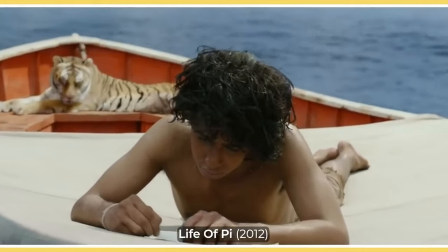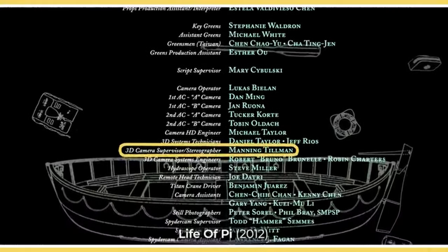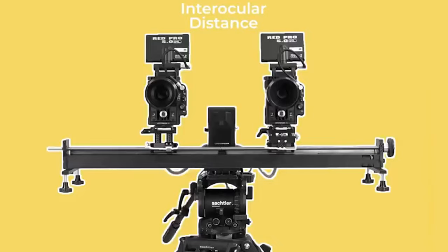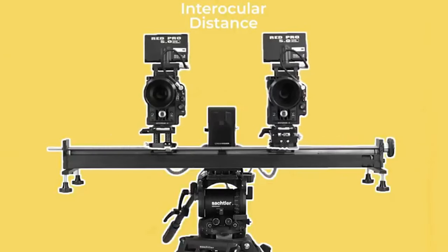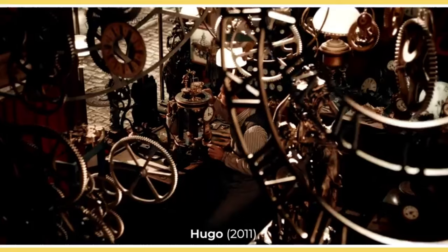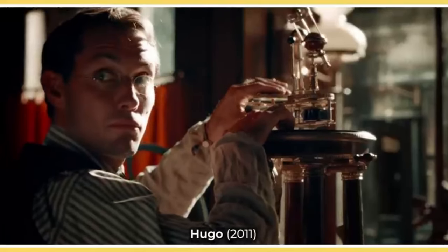There are two important control settings which are unique to native 3D cameras, and they are both controlled by an extra crew member called a stereographer. These two 3D settings are the interocular distance and the convergence. The interocular distance refers to the space between the lenses on the two respective cameras. On a parallel rig this can be adjusted by sliding the cameras further apart or closer together on the horizontal axis, while on a beam splitter it can be changed by adjusting the distance of the lenses from the mirror. Usually this is controlled by the stereographer with an extra motor that can turn gears to adjust this distance between the cameras.